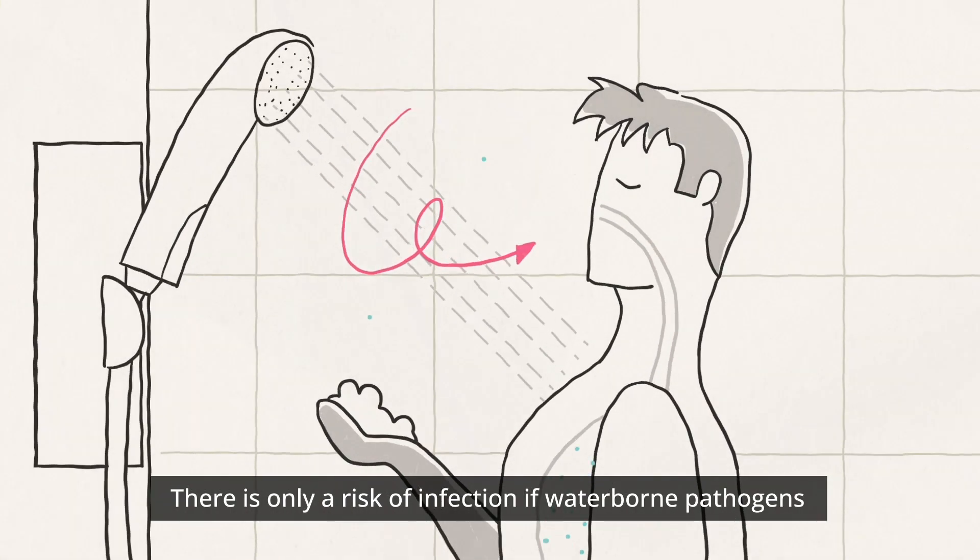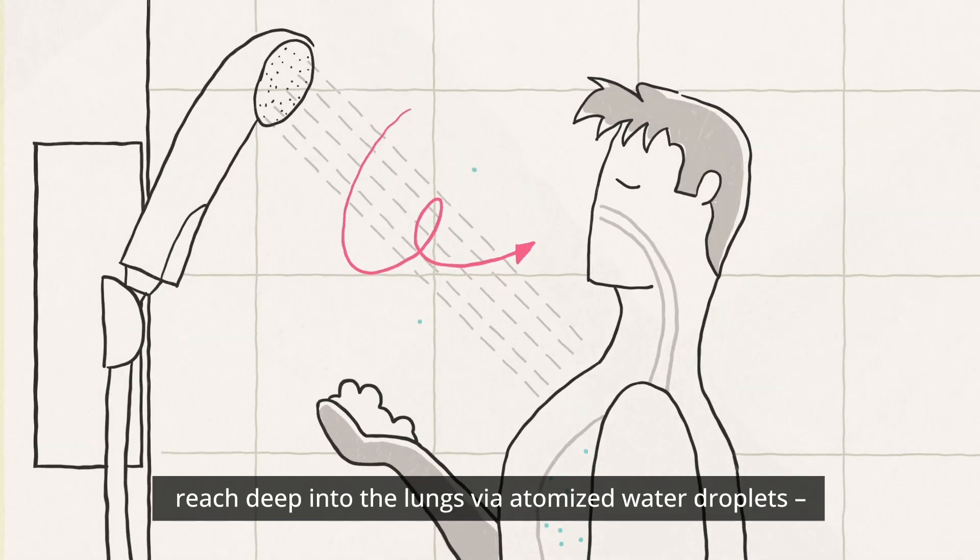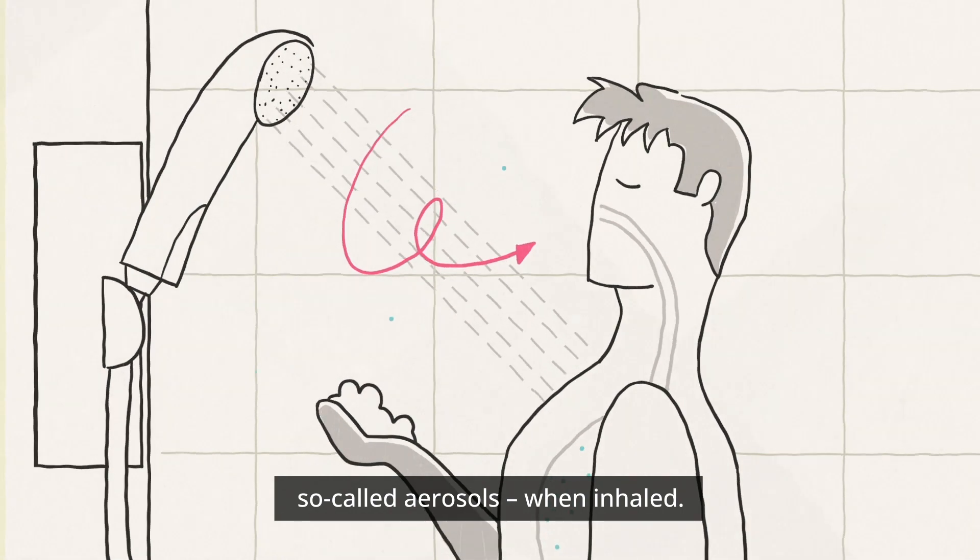There is only a risk of infection if waterborne pathogens reach deep into the lungs via atomized water droplets — so-called aerosols — when inhaled.